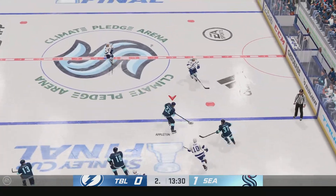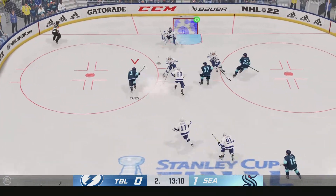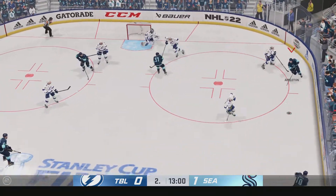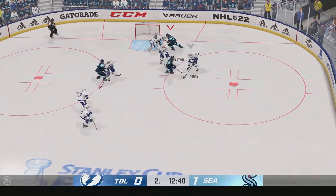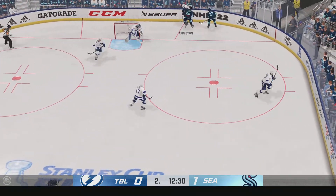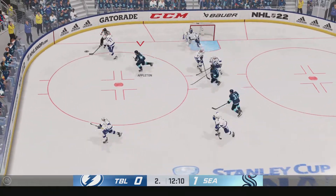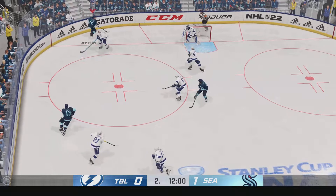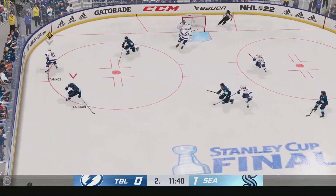Good reach to the stick to knock the puck away. Seattle's moving it into the offensive end. Sends a pass over — and that one's broken up. Seattle's got a hold of the puck now. He's frustrated with himself — he's gotta get that on the net. He'd like to have that pass back.